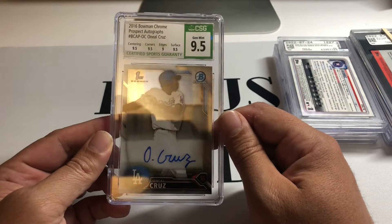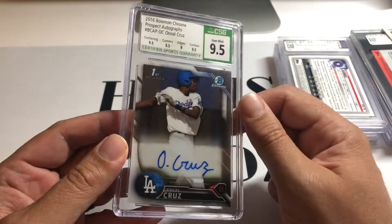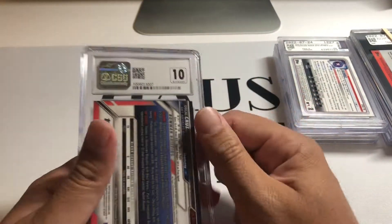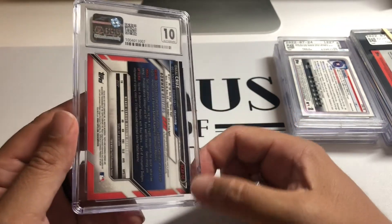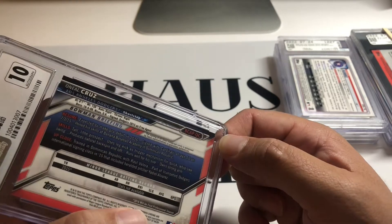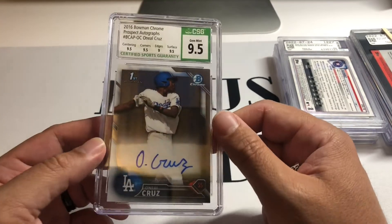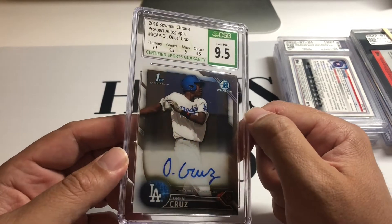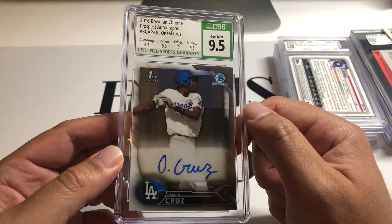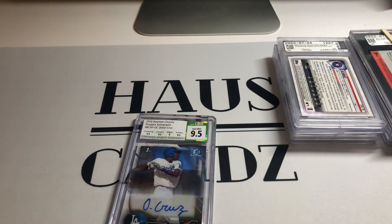Got this for a super good deal. The subgrades are pretty good — got a nine on the edges; I'm not really sure what that's for specifically, but the other subgrades I'll check out. I don't see any chipping on the edges, so I'll probably end up cracking this and sending it to PSA or BGS. O'Neill Cruz is on the Pirates right now making a lot of noise — I think he's an interesting prospect to keep an eye on.